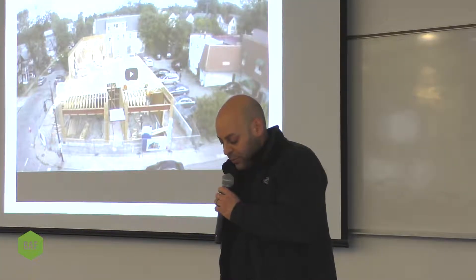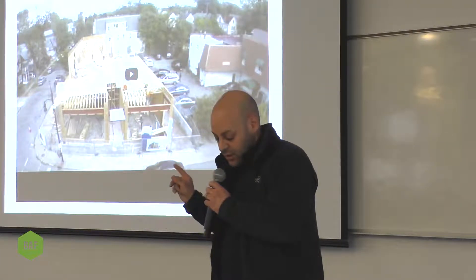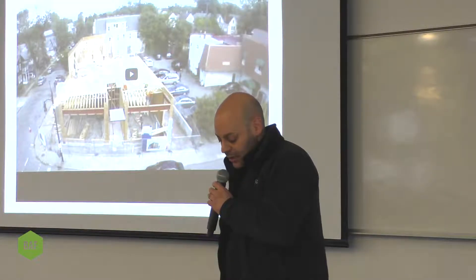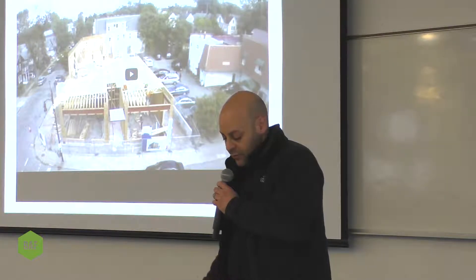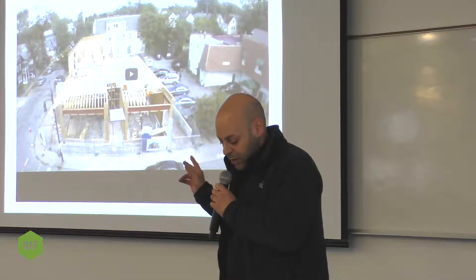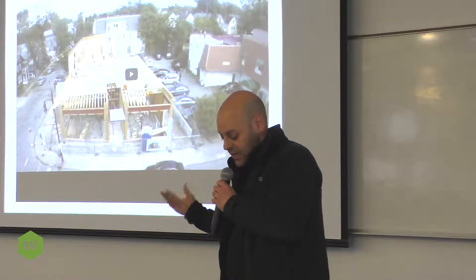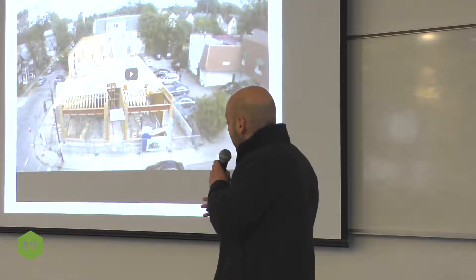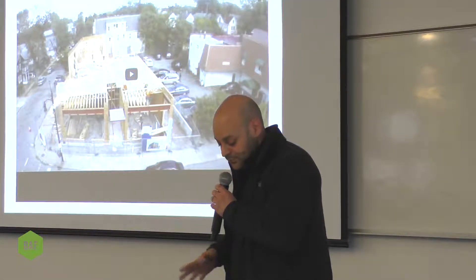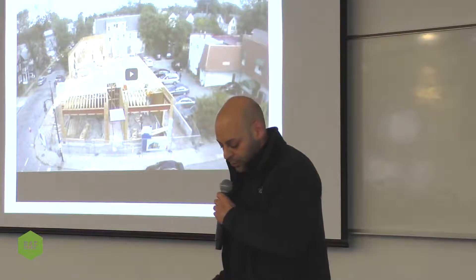So in 2012, we purchased 368 Grand Street, which is directly across the street from the building I'm going to talk about tonight. That building is 6,000 square feet. It had 1,500 square feet of ground-level retail and two residential apartments above. The building was 100 years old, sitting vacant for about 10 years. The roof was falling into the third floor, and the first floor was falling into the basement.